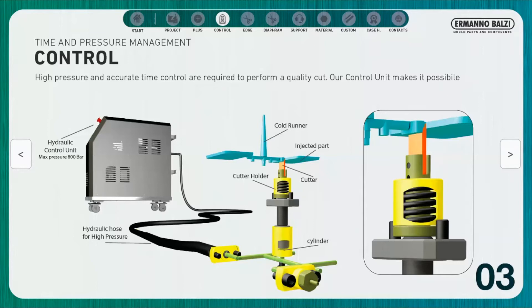Inside the mold we have the mini cylinder, the cutter holder, and the cutter.